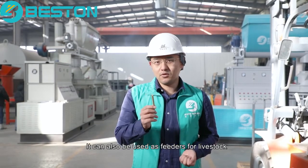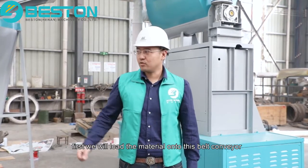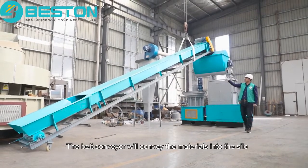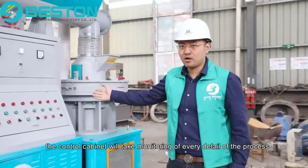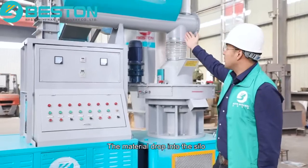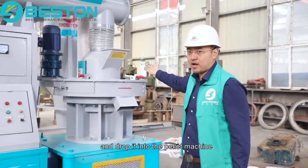It can also be used as feeders for livestock. When we start the process, first we will load the material onto this belt conveyor. The belt conveyor will convey the materials into this silo. At the same time, the control cabinet will take monitoring of every detail of the process. The material drops into the silo, and at the bottom, the screw feeder will push the material and drop it into the pellet machine.